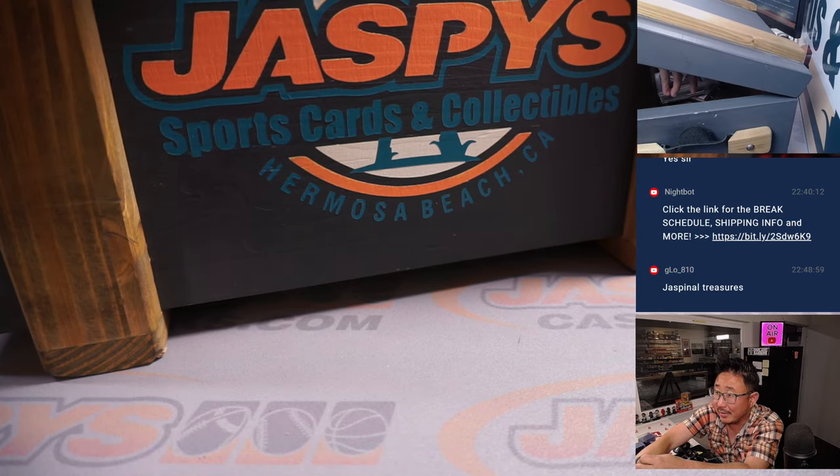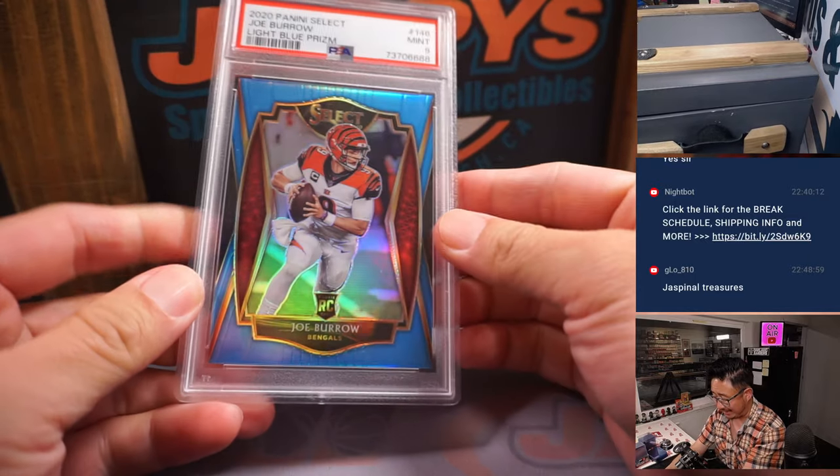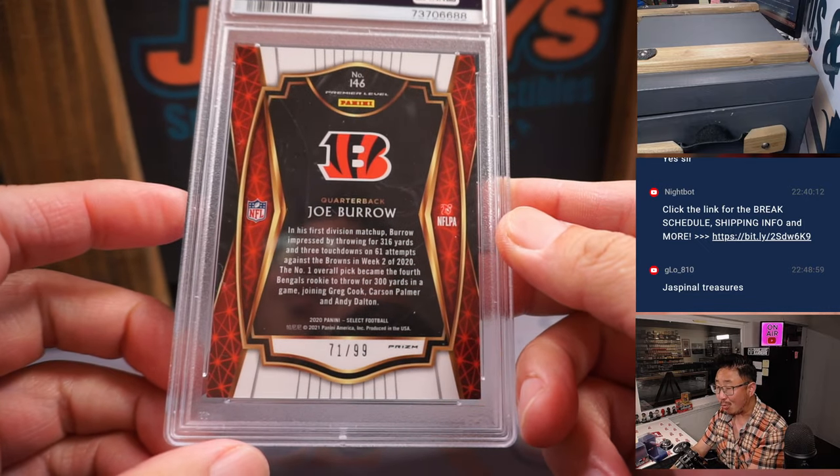There's a graded card in here. Joe Burrow, PSA 9. Rookie Joe Burrow from Select Football, light blue, 71 out of 99.